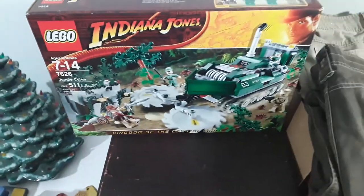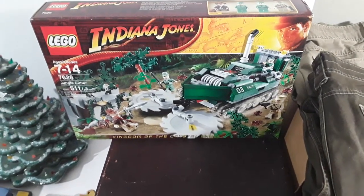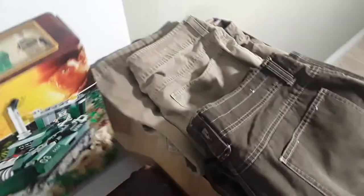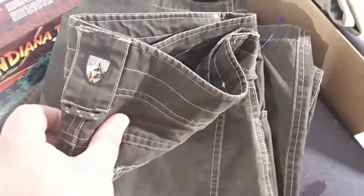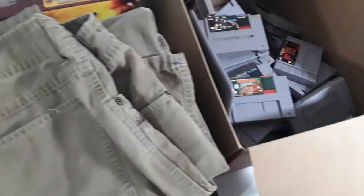A Lego set, sealed — Indiana Jones 7626 — paid $15 at an estate sale. I think it goes for $70 plus shipped, so not too bad there. Two pairs of Cool brand pants — not cool as in stylish, Cool is the brand, but they are pretty cool because they sell pretty well. These were $6.50 at Goodwill apiece, size 38x34. Should do okay.